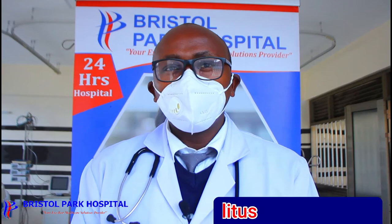Hello there. I'm Kenneth, a resident clinician at Bristol Park Hospital, and I'm here to talk about diabetes mellitus.